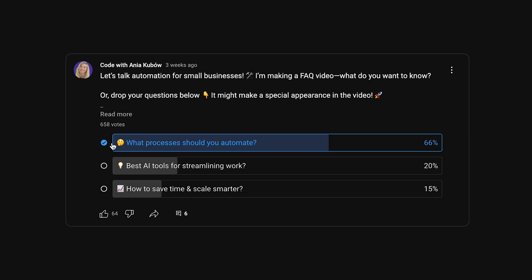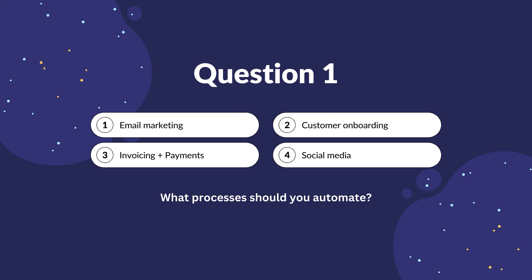I posted a poll on my YouTube channel which so many of you answered, and the winner was: what processes should you automate? So let's delve into it. To make this relevant to your business, I would start by identifying repetitive, time-consuming tasks.